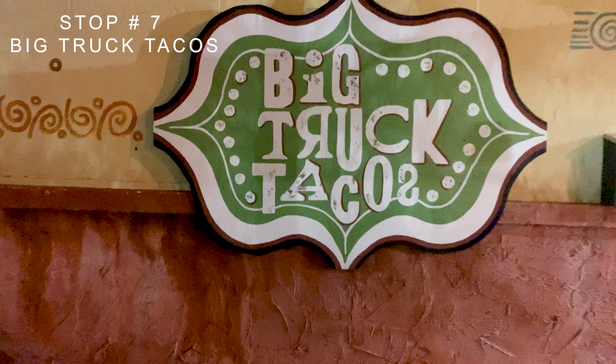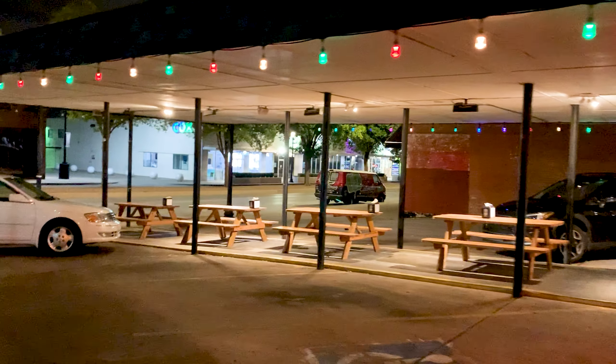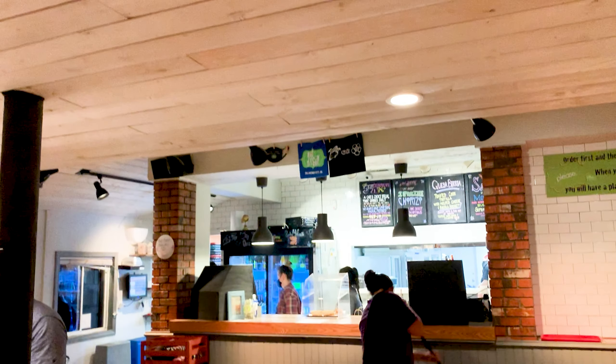Our last stop in Oklahoma City was for food. We were craving some local food and there is nothing better than Big Truck Tacos. The first part of the trip in the state of Oklahoma ends here. Stay tuned for the second part, which is coming out soon.